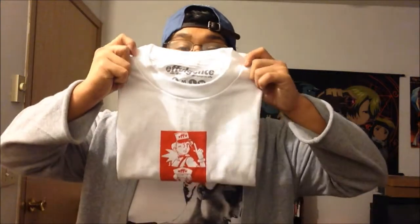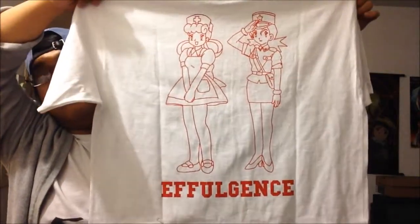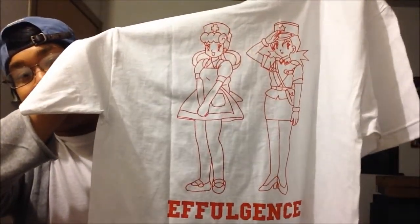Now let me show you guys the tee. Boom — nicely folded, dope as hell. Really like that red logo. Of course you've got Officer Jenny and Nurse Joy on the front. This is a size medium — I always get my tees in medium. On the back you've got the brand name, Effulgence. I even had to look up the word — it actually means 'brilliance,' basically a synonym of that. So that's a pretty dope brand name.